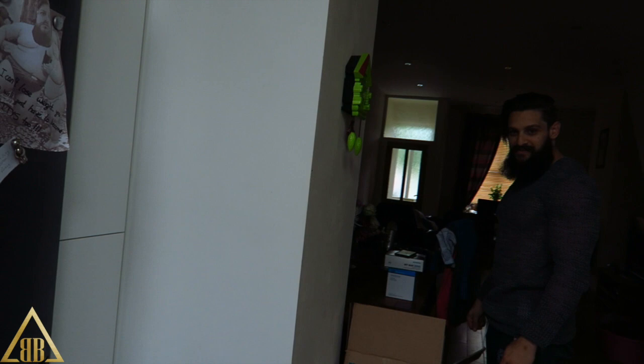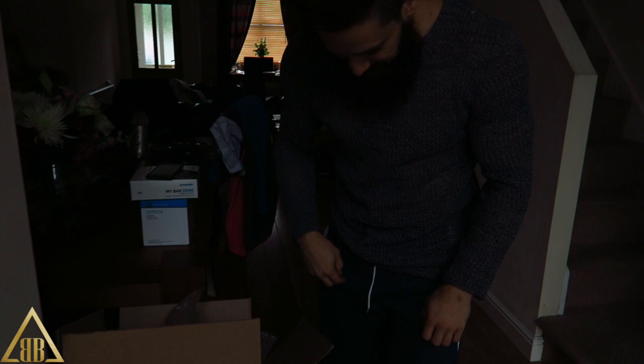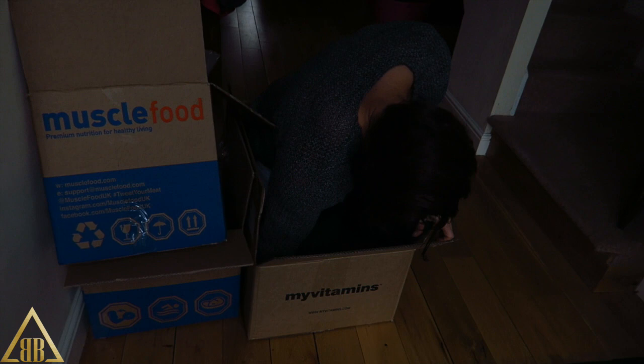Bailey is growling at Lex because Lex is climbing into a box for some reason. He just wanted to see if he could fit. This is what I have to deal with on a daily basis - Lex is trying to fit in the MyProtein box.